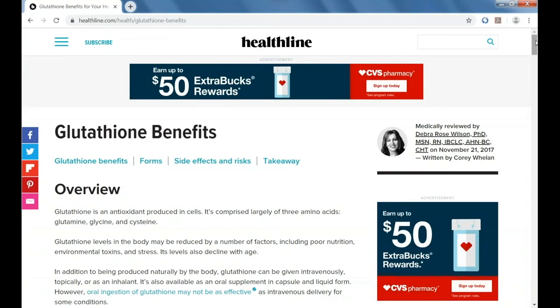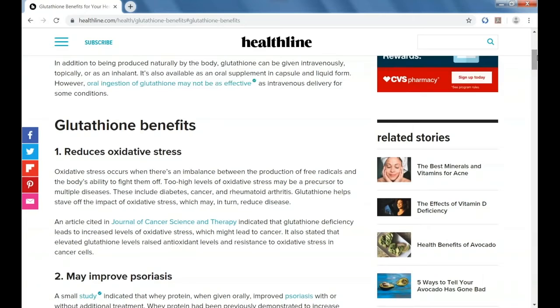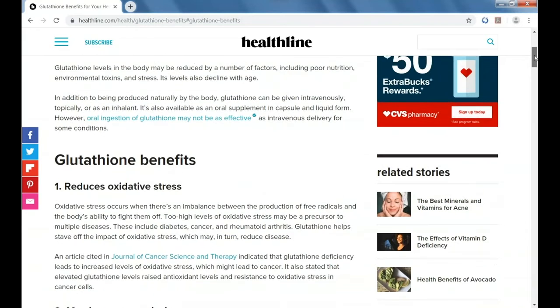Eso te debe dar una idea de lo importante que es el glutathione para nuestra salud en general. By far, one of the things that glutathione is best known for is its ability to detoxify the body of different things like heavy metals. Una de las cualidades por las cuales el glutathione es muy reconocido es la habilidad que tiene para sacar los metales pesados del cuerpo. As a matter of fact, glutathione has been administered in hospitals for decades to detoxify the body of mercury. De hecho, glutathione se ha administrado en muchos hospitales por muchos años para desintoxicar y sacar metales pesados de los cuerpos.